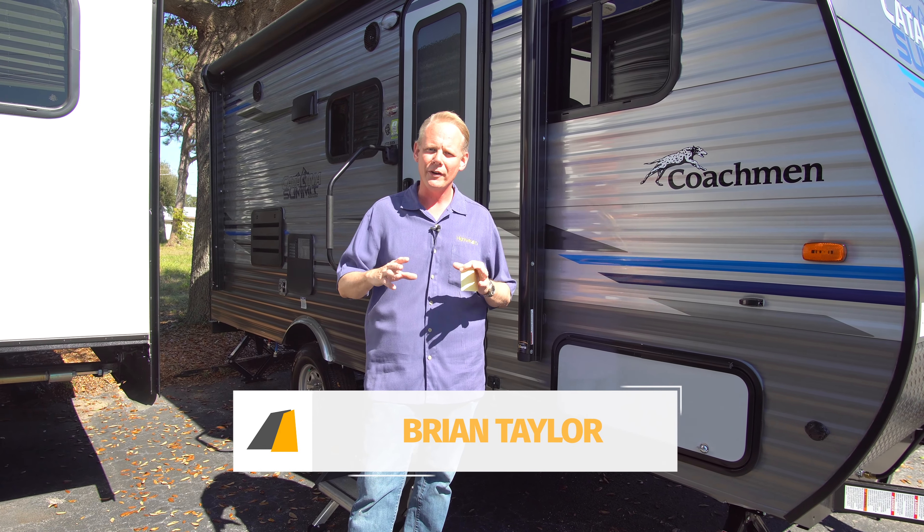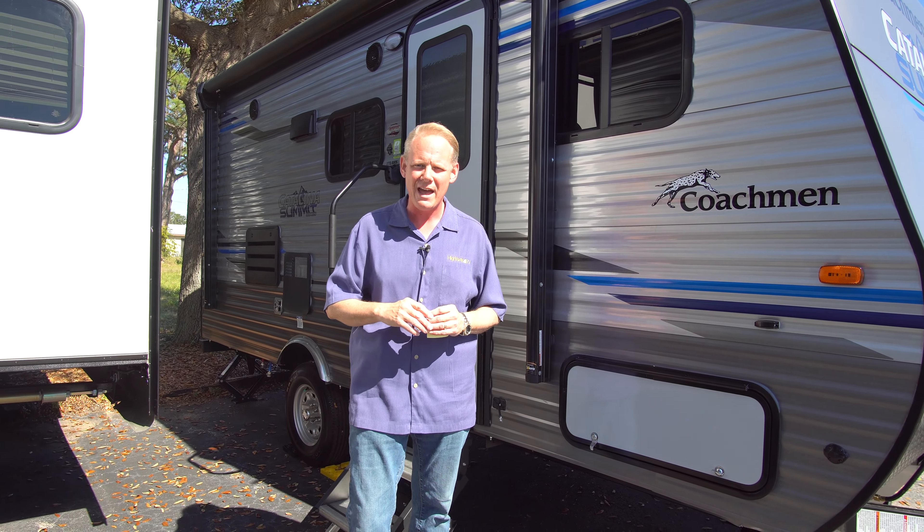Hi there, I'm Brian Taylor, owner of Highway RV in Lake Alford, Florida. Today I want to take you on a tour around a brand new piece of inventory that we have here at the lot.